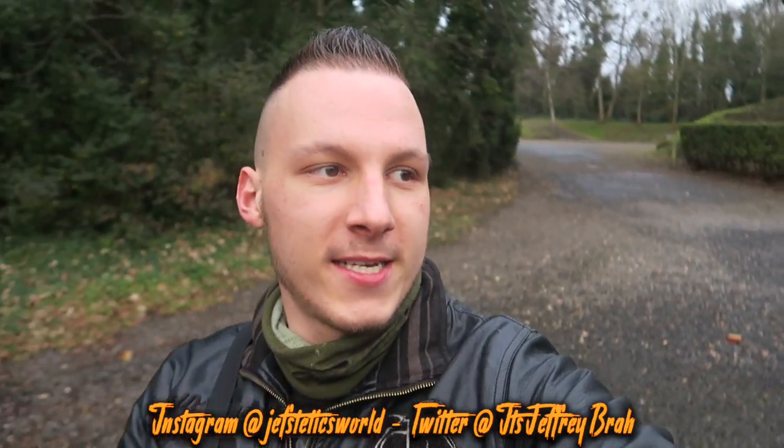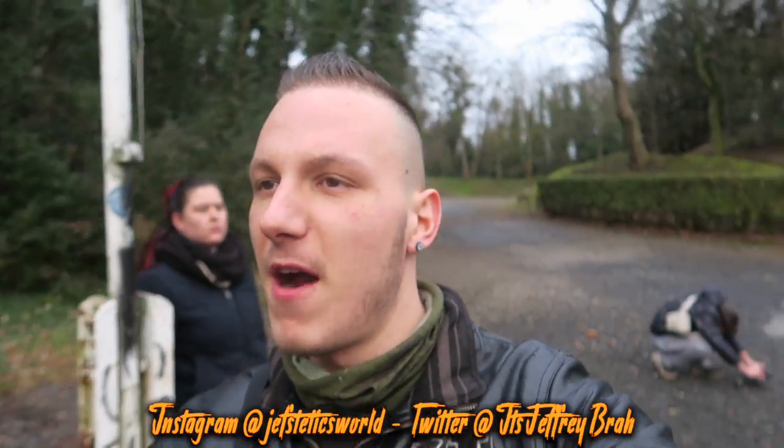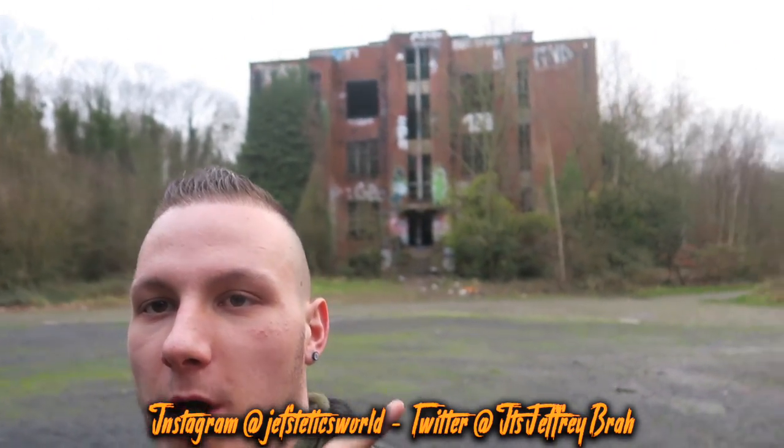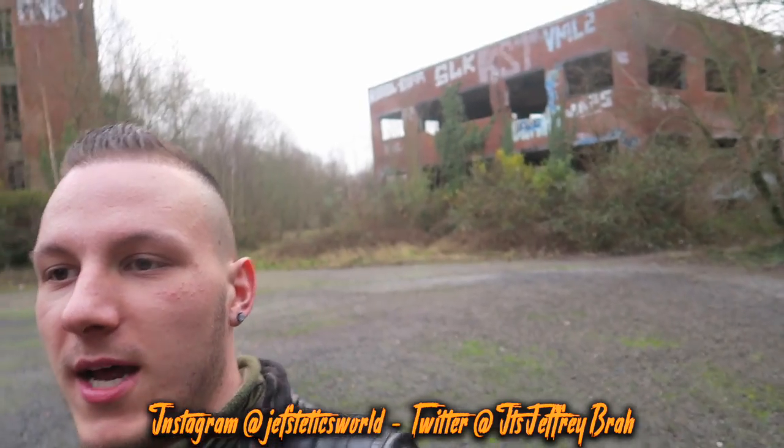Yo, what's up guys? It's your boy. Welcome back to a brand new insane video. I'm here at a very big compound. After me there's abandoned building number one, there's an abandoned building number two, and there's actually a sort of cemetery right now behind me. First we go to explore the very big buildings standing behind me. There are actually five abandoned buildings in this whole compound, and that's a freaking cemetery right now guys.